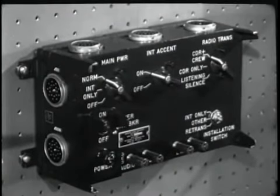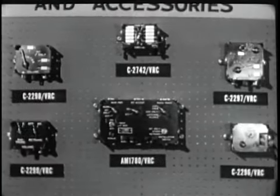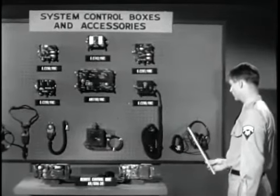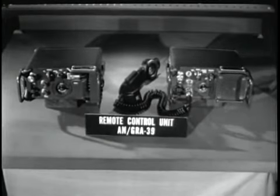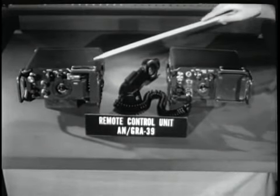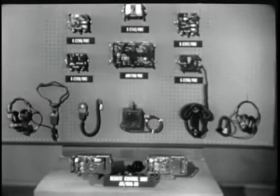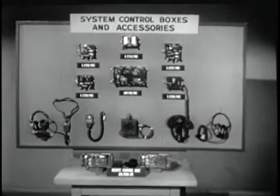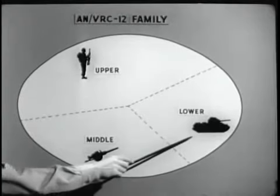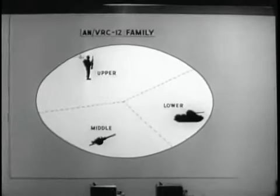The accessories include the AM-1780, which is an audio interphone amplifier providing interphone and control facilities for different installations. Operating controls, indicators, and connectors are mounted externally. There are a variety of small compact control boxes that adapt the radio and interphone sets to their environment. There are new headsets, new dynamic microphones, and handsets. This equipment allows remote control operation of the ANVRC-12 family up to approximately three kilometers — one unit stays at the radio position while the other unit is utilized at the remote position, connected with telephone wire. These items, combined with the features built into the radio sets, offer a combat area commander a communications system that provides complete flexibility and adaptability.